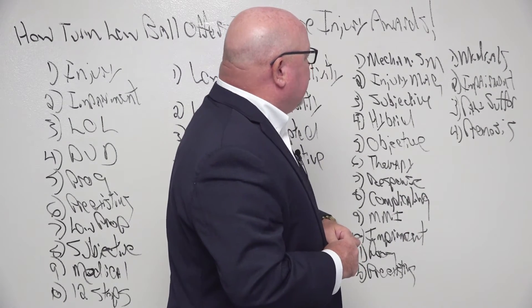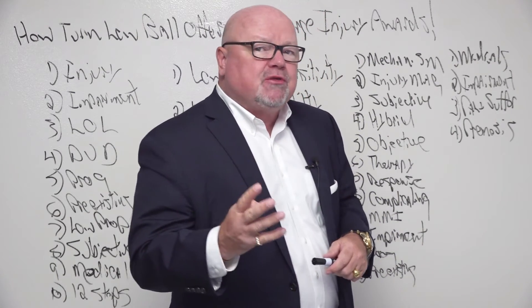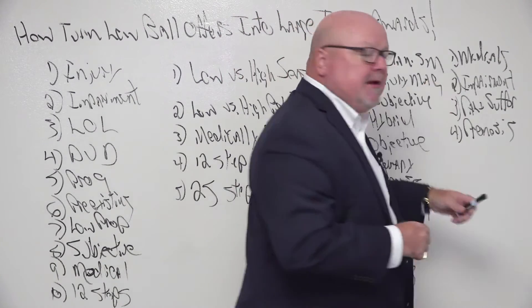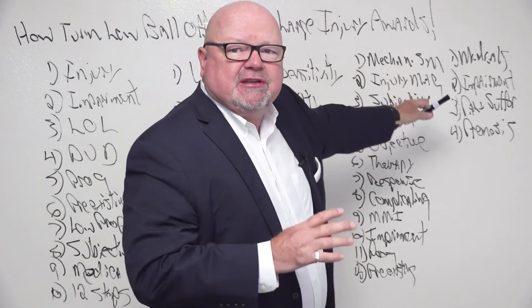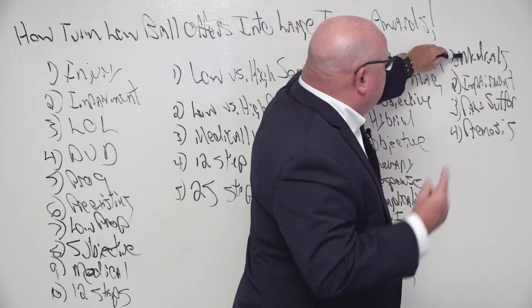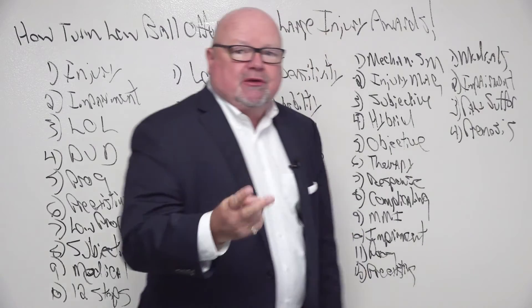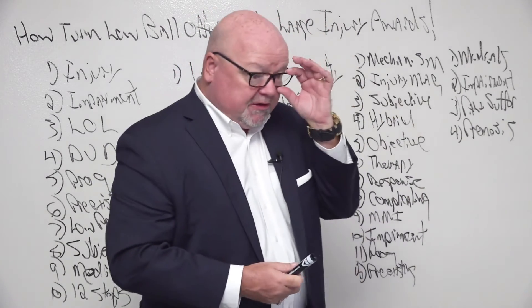So let's go backwards. From the medical side, there are four potential injury awards: the medical injury award, the impairment, the pain and suffering, and the prognosis. Those are the four potential injury awards.